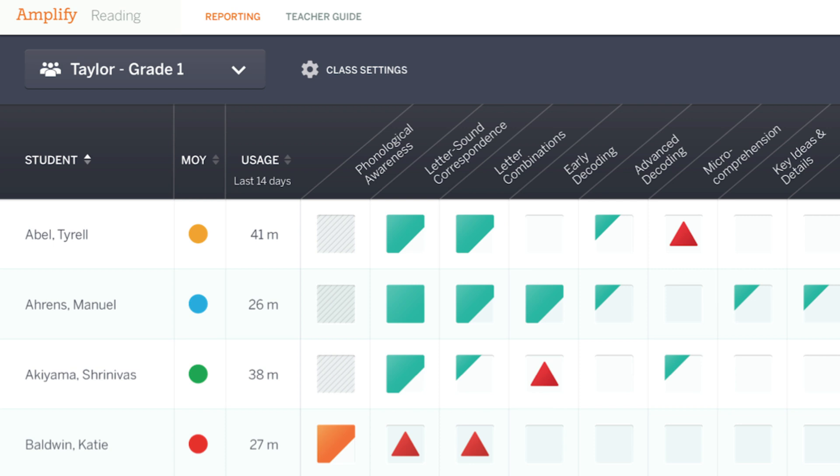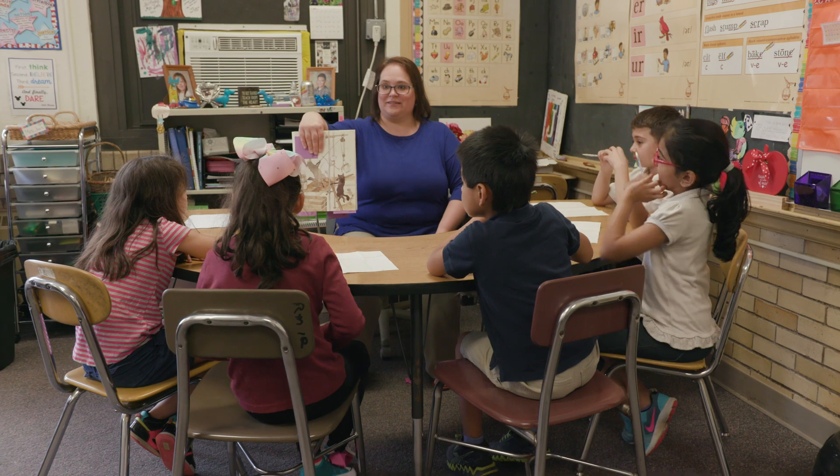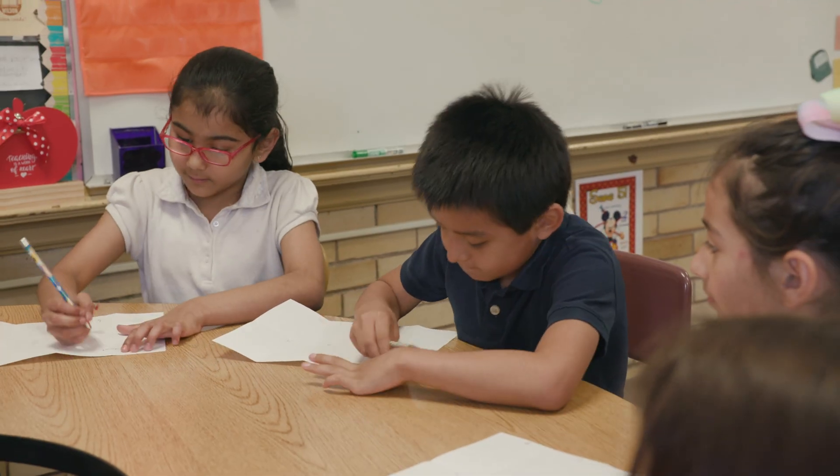The teacher dashboard on Amplify Reading helps to guide me in what I'm doing as a teacher, when pulling the small group so that I can target them even better.